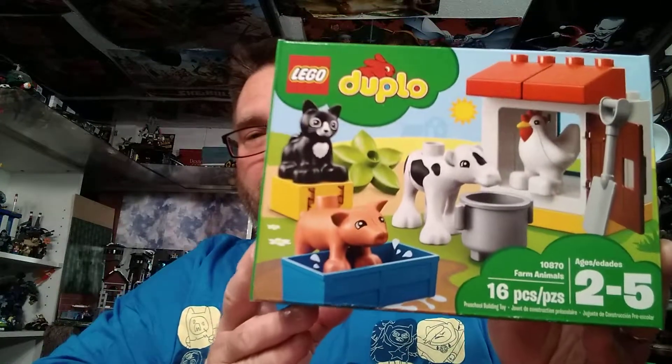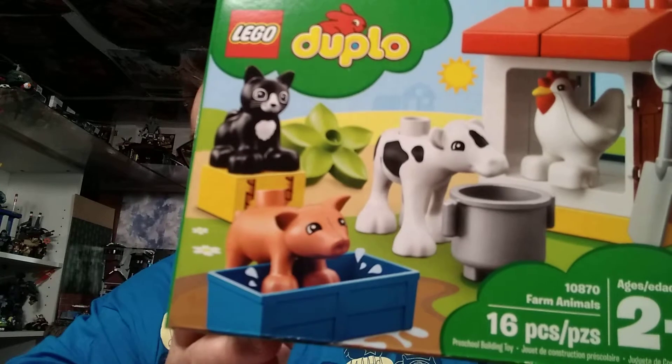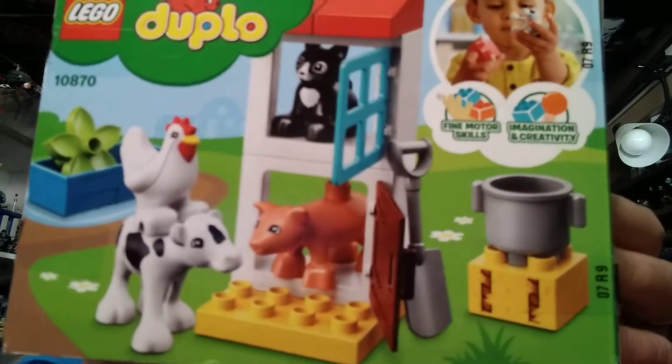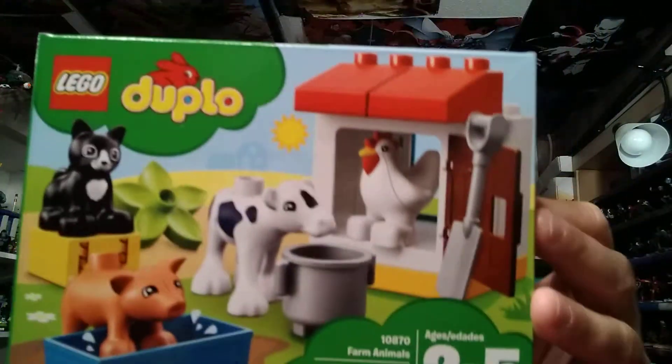Also for my kids — my kids have Duplos and they do have some regular Legos. So I picked this up, I have some more little animals, and they're always fighting over the animals. I need to get some people too, because I only have a couple. I have a little doggy, and now I have some farm animals: a cat, a rooster, a cow, a pig, and a cat. So they will enjoy that very much.